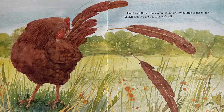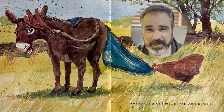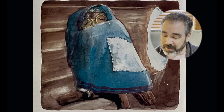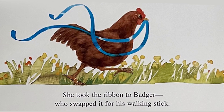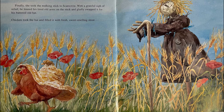Quick as a flash, Chicken pulled out one, two, three of her longest feathers and tied them to Donkey's tail. Donkey was delighted and, true to his word, swapped his blanket for the feathers. Now his tail is long enough to be able to get rid of those flies. Chicken took the blanket to Owl, who swapped it for his glasses — the old ones, of course. Oh, Owl can now sleep soundly! She took the glasses to Sheep, who swapped them for her wool. She took the wool to Crow, who swapped it for her ribbon. She took the ribbon to Badger, who swapped it for his walking stick. Finally, she took the walking stick to Scarecrow. With a grateful sigh of relief, he leaned his tired old arms on the stick and gladly swapped it for his battered old hat.